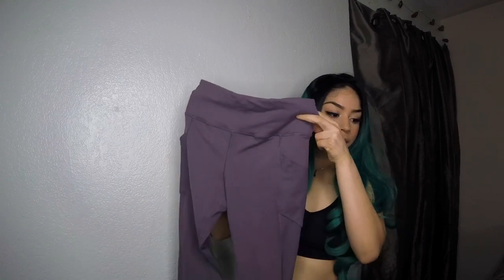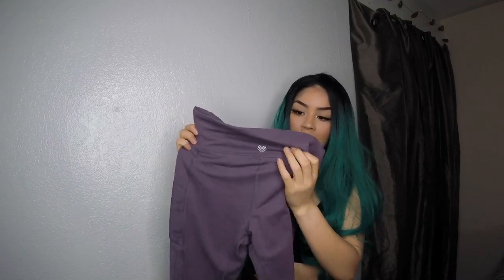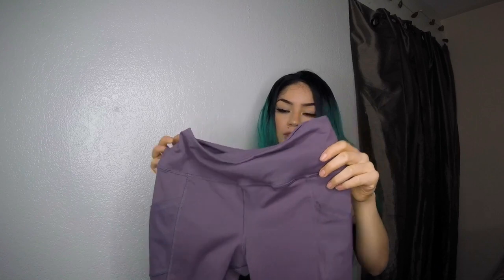Leggings time! These are from Forever 21 in a size medium. They have a Forever 21 active logo on the back, little pockets, and mesh detailing — super cute. What I really love about these is that when you bend over, you can't see through them — they're squat-proof. I paid around $20, no more than $25, which I think is really good for gym wear.